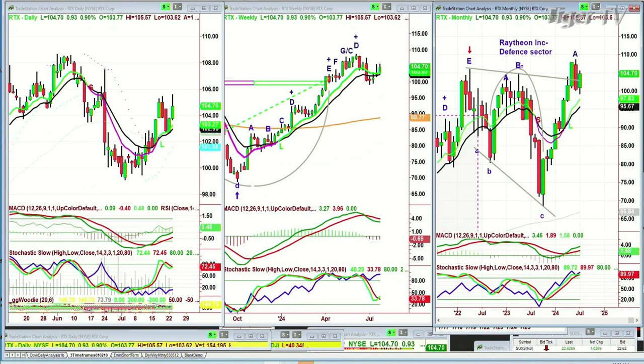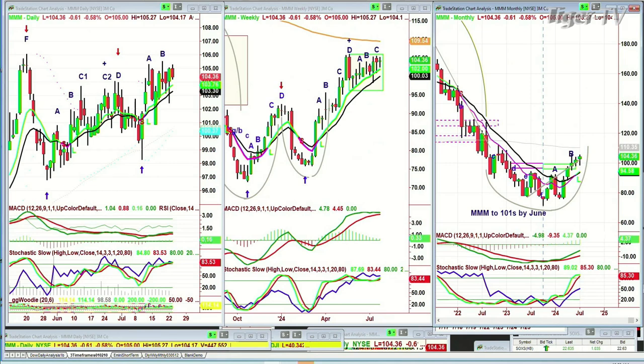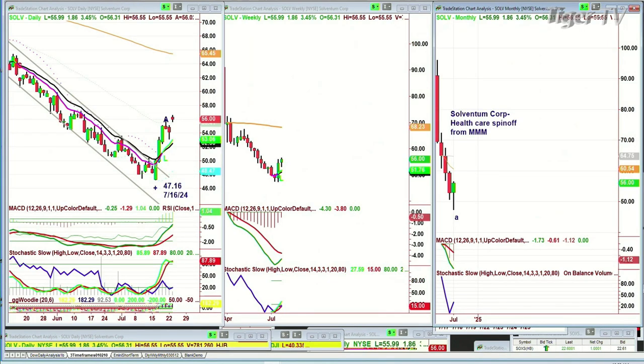Triple M is trading at a recovery high right now at 104.38, but it had a spin-off called SOLV — Solventum Corporation — a healthcare spin-off from Triple M. I look at what happens when good companies or companies that have finally started to turn around spin off. So I'll talk about SOLV, trading at 55.97, up $1.84, having gapped up. It once hit up in the 90s when it was an IPO, then slumped down to 47 — got cut in half. Now it's attempting to rally. Is it so steep that it doesn't matter how much it rallies right now — is it going to come back and test? That's what I want to be involved in this afternoon.